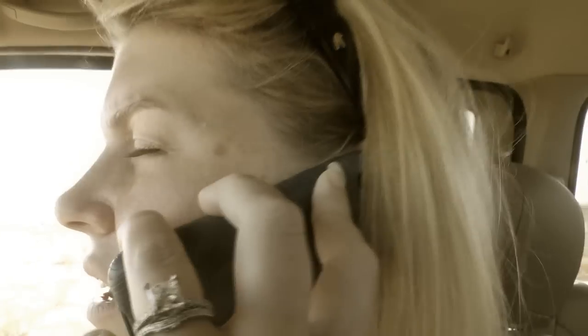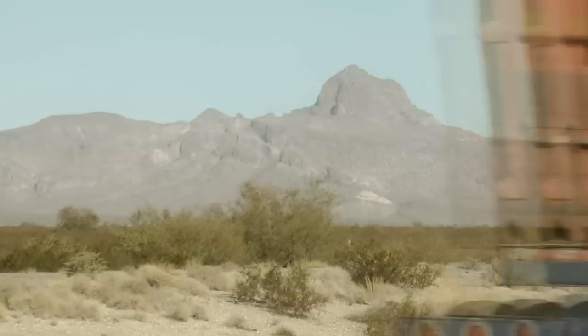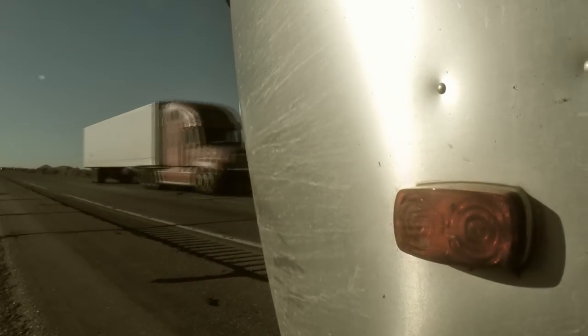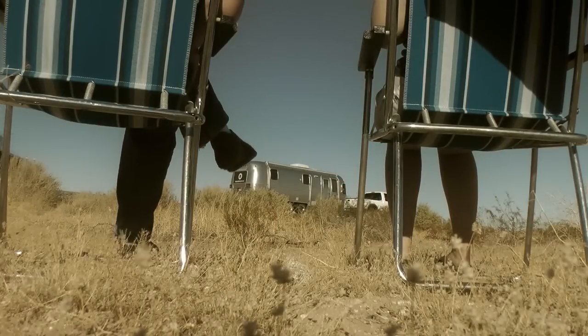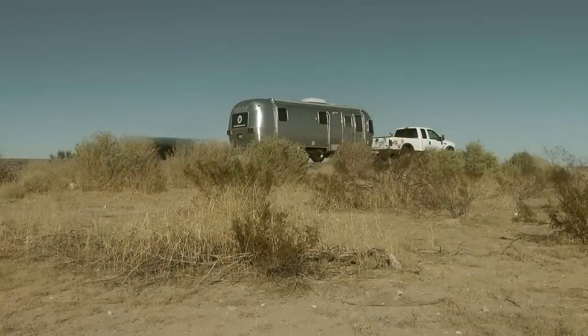Our back passenger side tire on the camper has completely shredded and come apart. Next, get away from the road. Never assume competence on the part of your fellow drivers. If someone screws up and slams a big rig into our silver bullet, I'll watch the fireworks from a safe distance.